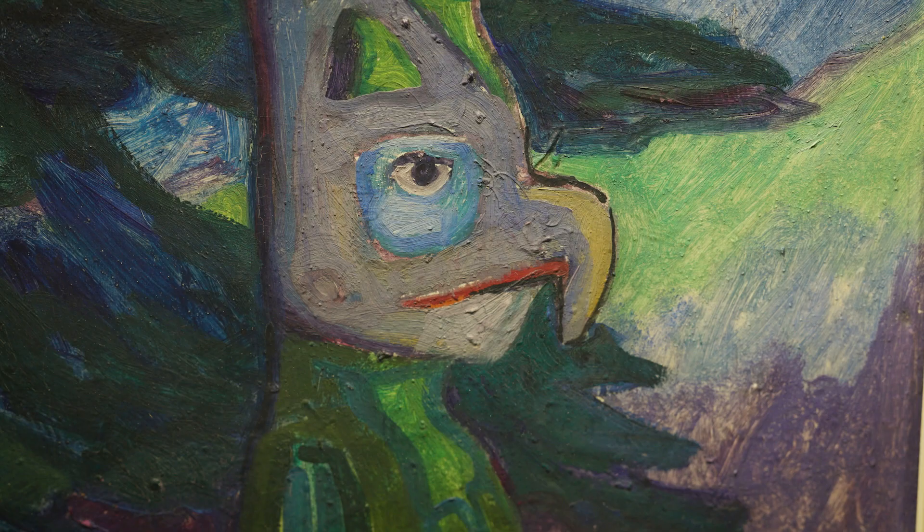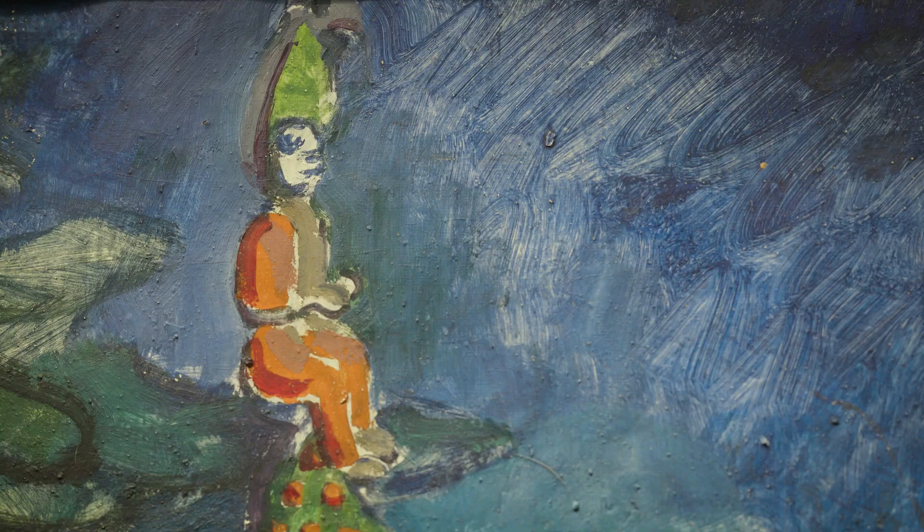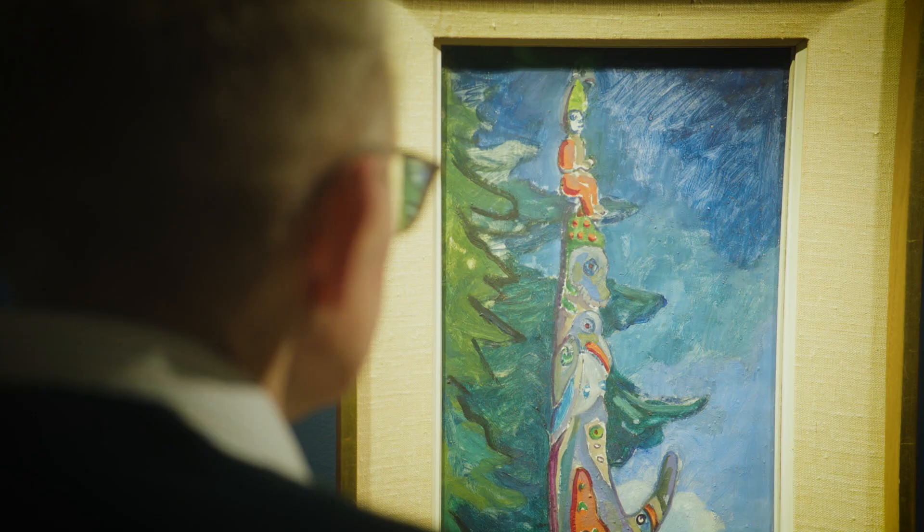The challenge that Carr had with painting these poles is that she wanted to document them, and so there's this interesting tension between the documentation aspect and making it an artistic statement, and that tension is really fascinating in this particular canvas.